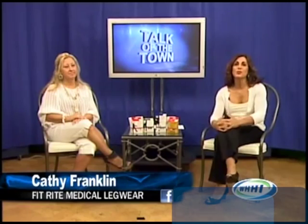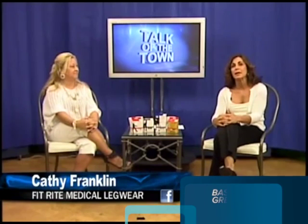Hi, welcome back to Talk of the Town. In an effort to promote healthy legs at Walgreens Hilton Head, Fitrite Medical Compression Legwear, Anti-Embolism Post-Op Legwear, and Diabetic Socks launch into the Beaufort and Bluffton, South Carolina markets.